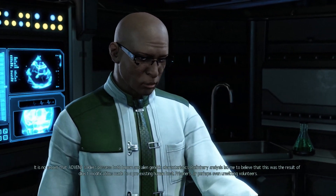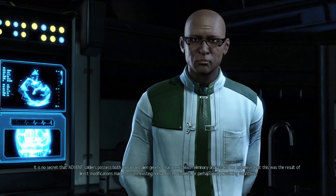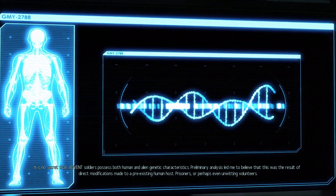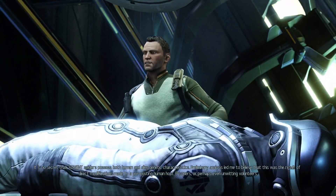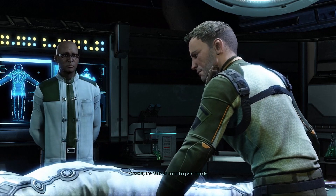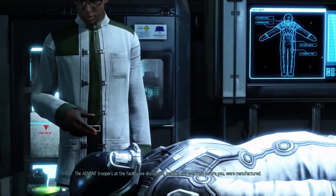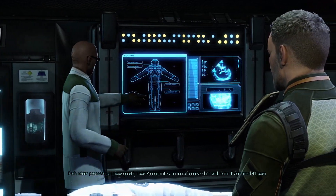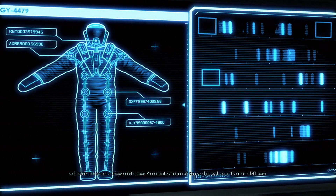We can begin. It is no secret that Advent soldiers possess both human and alien genetic characteristics. Preliminary analysis led me to believe this was the result of direct modifications made to a pre-existing human host - prisoners or perhaps even unwitting volunteers. See your local Advent recruiter today. However, the reality is something else entirely. The Advent troopers at the facility we discovered were manufactured. Each soldier possesses a unique genetic code.